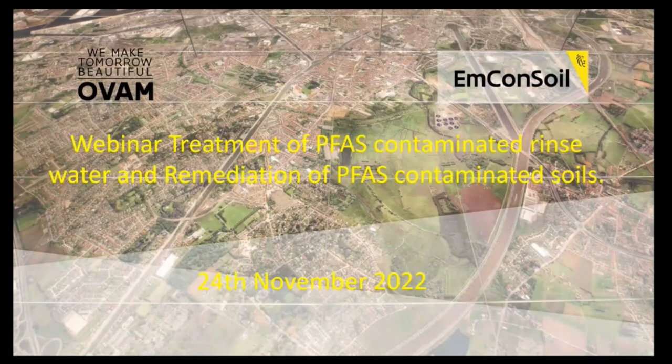Thank you, gentlemen. It's two o'clock, so our timeframe of one hour has been finished. I would like to thank you a lot for very interesting presentations. I would also like to thank the audience for being with us. We had a nice group of more than 80 persons present at the webinar, showing very clearly there's wide interest. With all the attention going to PFAS, it definitely won't be the last webinar on this subject. Thank you a lot. Have a nice afternoon. Bye-bye.